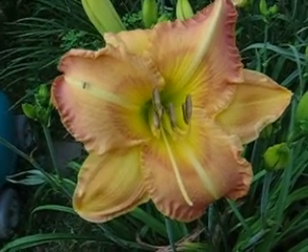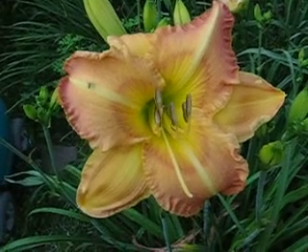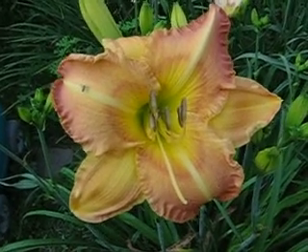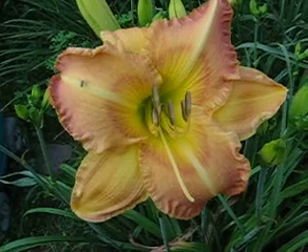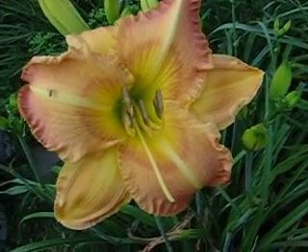July 16th, 2008. We're going to do a morning daylily walk here, really just concentrating on a few of the blooms. We had many blooms this morning, some new ones.